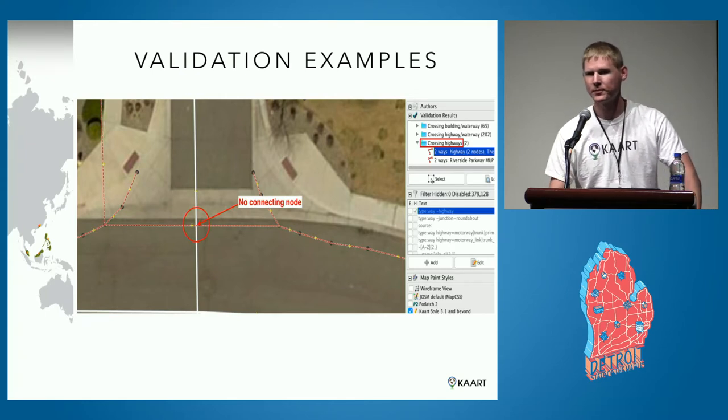You can use 'covered=yes', and in some cases 'tunnel=building_passage' as well for a road segment going under a building.